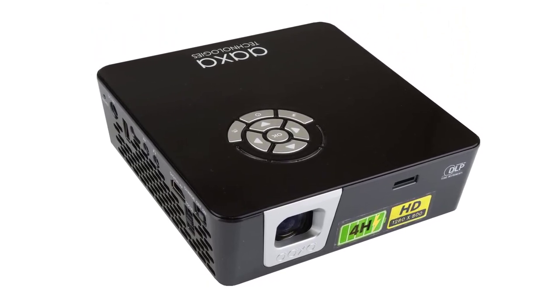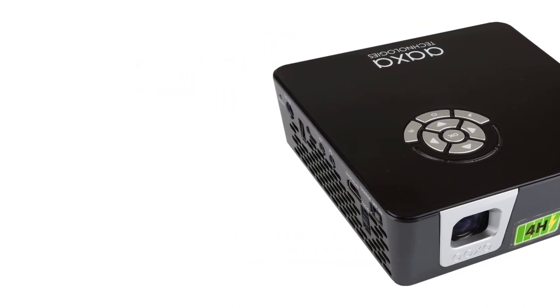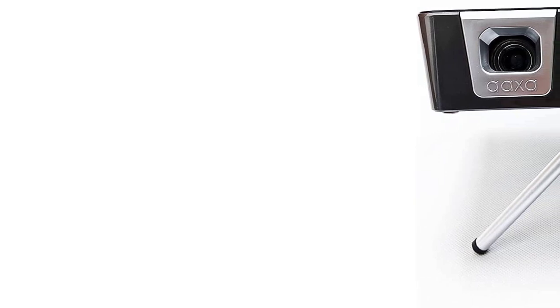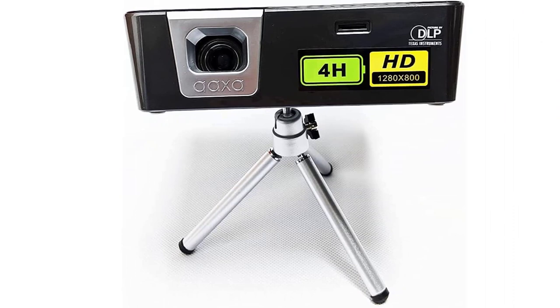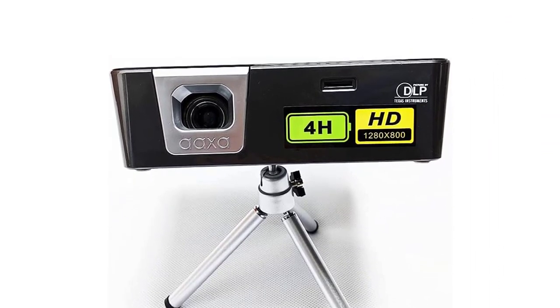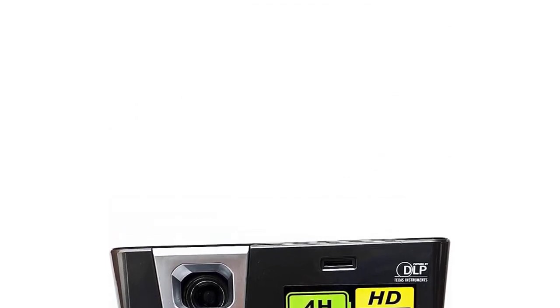Light output is impressive for its size and price — about 50% more than the Anker Mars 2 Pro — though its contrast ratio is a bit less. The internal battery should last around 90 minutes in the projector's brightest mode, and an impressive 240 minutes in eco mode, probably a little less if you're also powering a streaming stick. The internal speaker isn't great, but there's a headphone jack you can connect to a portable speaker.